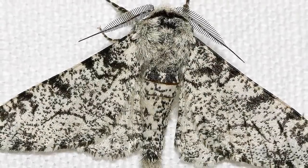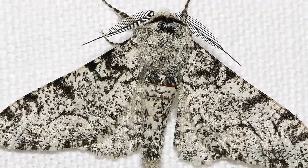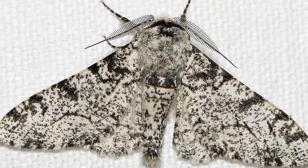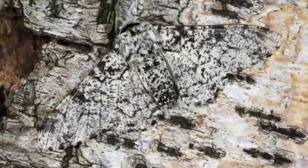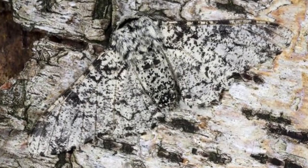Prior to the Industrial Revolution, most peppered moths were light gray and speckled, being almost invisible when resting on beds of lichen growing on the trunks of trees or rocks. Because of their light speckled color, they were virtually invisible when resting on these surfaces.